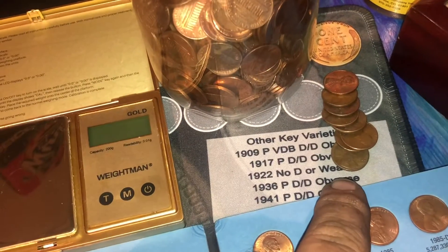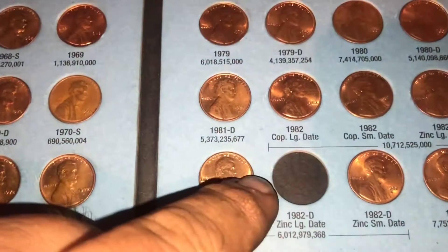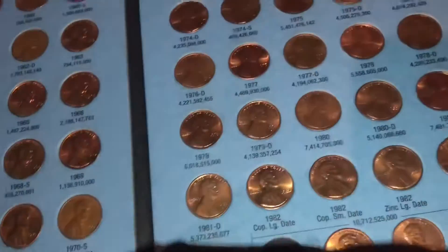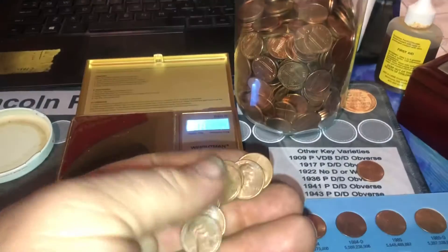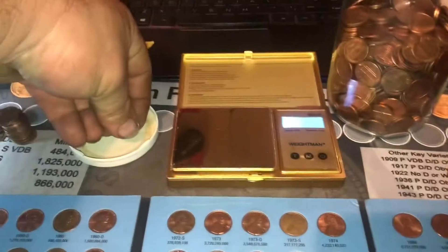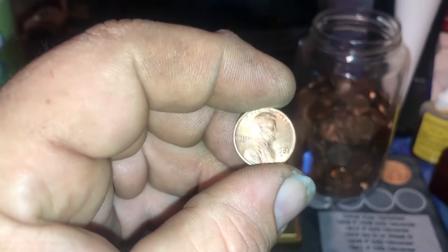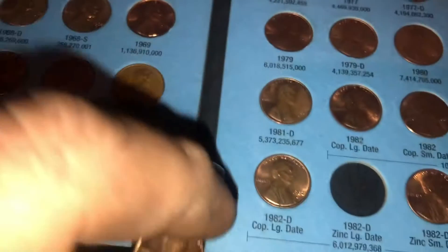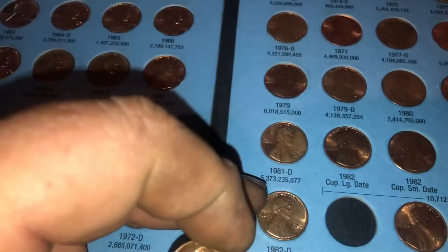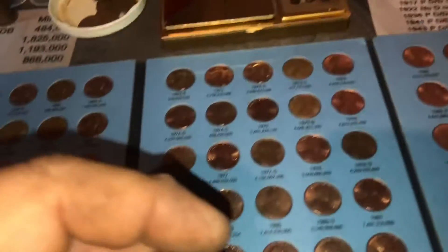I've got eight 1982 Denvers that we need to weigh up to see if any might fill our hole. I weighed all eight — these seven were all copper and pretty bad looking, going back to the bank. This one is a pretty nice-looking copper, so it goes right into the collection. Not a single one of those eight was a zinc, so none of them stand a chance of filling that hole. The hunt will continue looking for the 1982 Denver zinc large date.